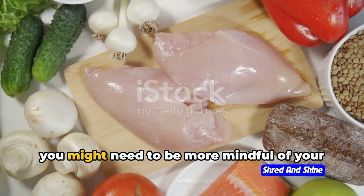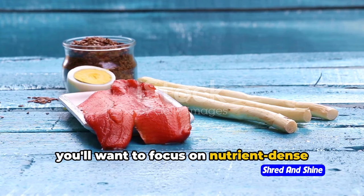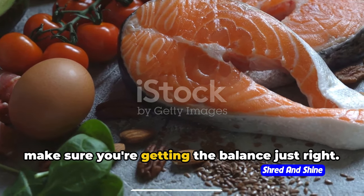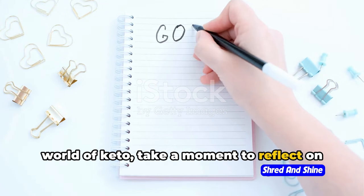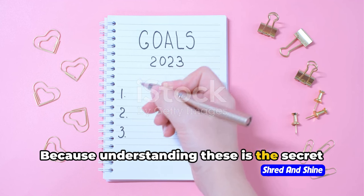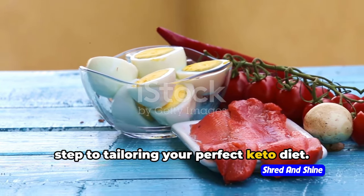For those of you looking to lose weight, you might need to be more mindful of your calorie intake, even on a high-fat diet. If you're aiming for improved energy, you'll want to focus on nutrient-dense foods that fuel your body. And if you're managing a health condition, it's important to work closely with your healthcare provider to make sure you're getting the balance just right. So before you dive headfirst into the world of keto, take a moment to reflect on your goals and needs — jot them down, make a vision board, whatever helps you keep your eye on the prize. Understanding these is the secret sauce to creating your perfect keto diet.